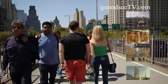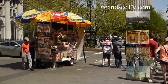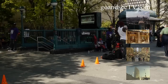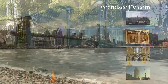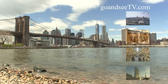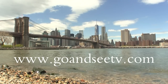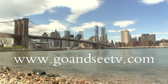As you walk over the Brooklyn Bridge into Manhattan, you'll find yourself at Park Row in Lower Manhattan, just across from City Hall, where you'll also find the City Hall subway stop on the 4, 5, and 6 subway lines. This brings us to the end of our Brooklyn Bridge walk. We hope you've found it helpful in planning your visit. If you've enjoyed this video, please like it and subscribe, and visit us at www.GoAndSeeTV.com for more videos. Be sure to go and see the Brooklyn Bridge for yourself, and join us for our next video about New York City.